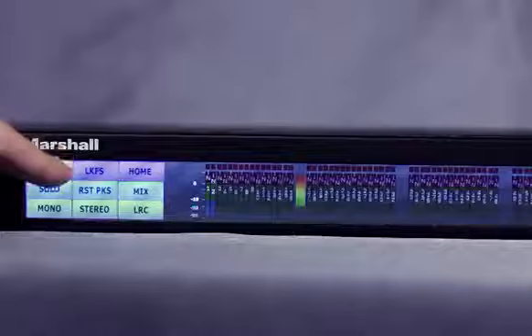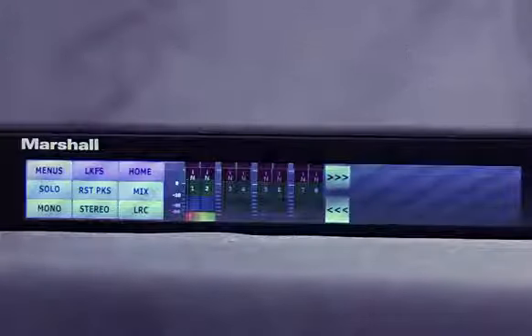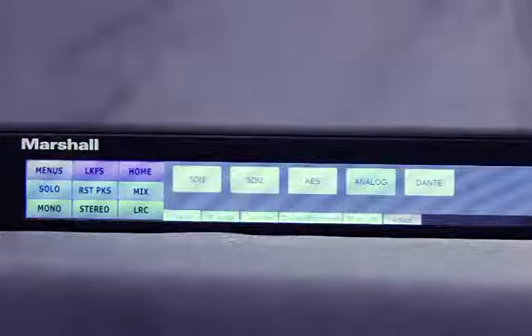Everything is instantly available by a simple touch on the screen. The advanced touchscreen user interface along with an intuitive control panel makes the ARDM61 the easiest to use monitor on the planet.